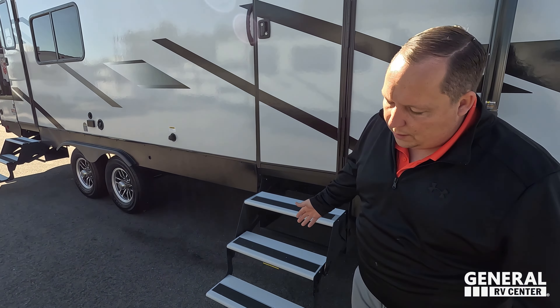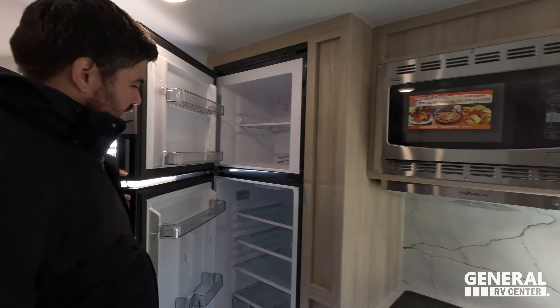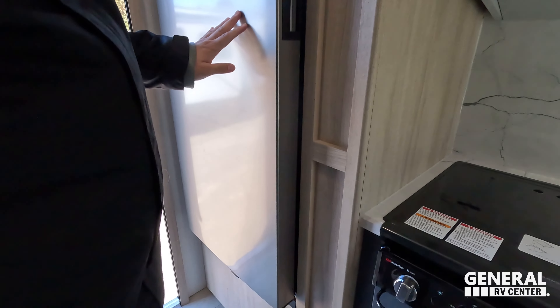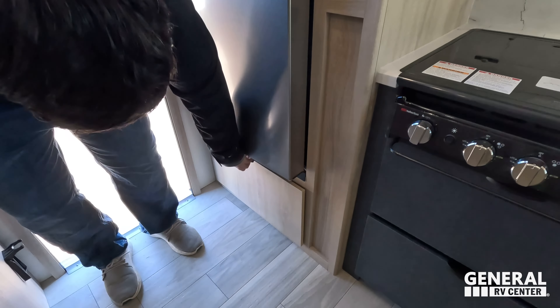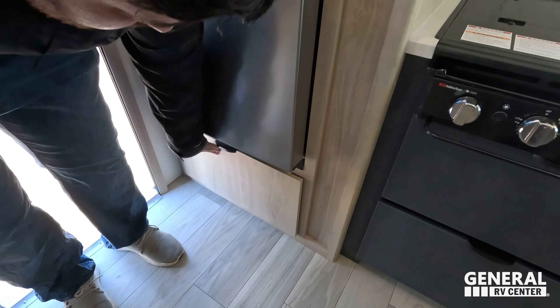I actually really like the interior colors. I like the lighter ones — I'm not a big fan of these. Nice big refrigerator here. And then you've got a drawer — good for pots and pans underneath right there.